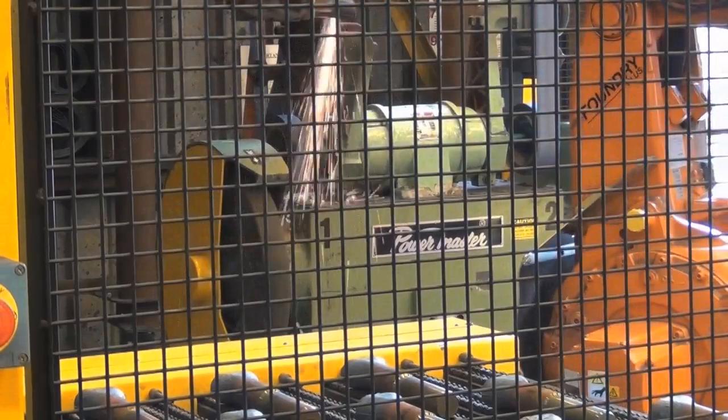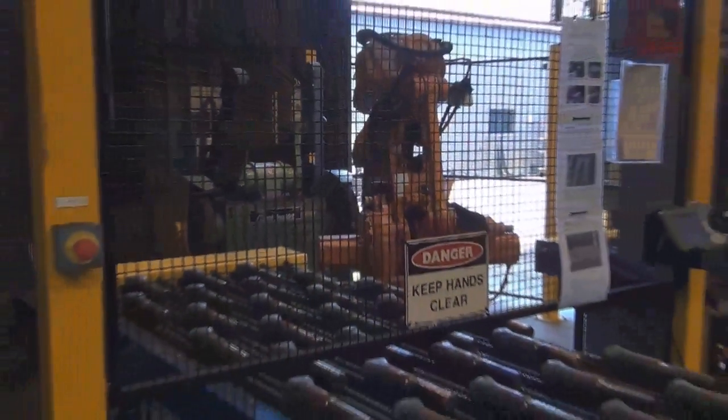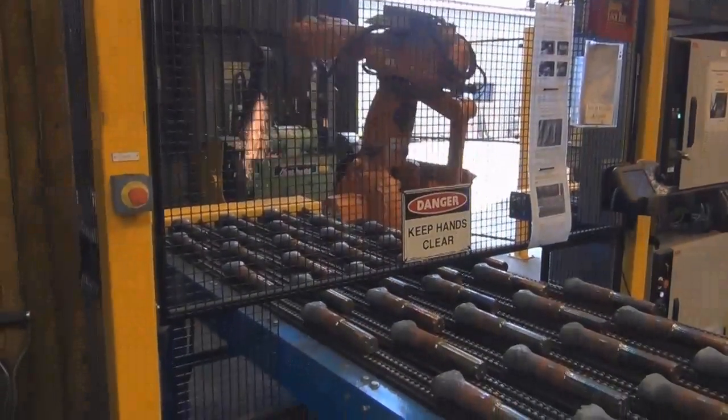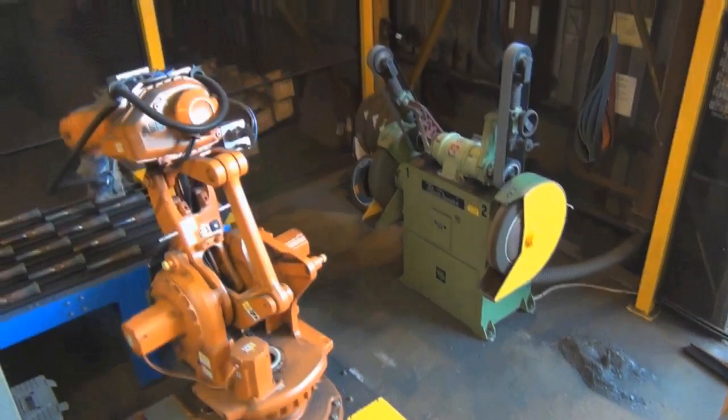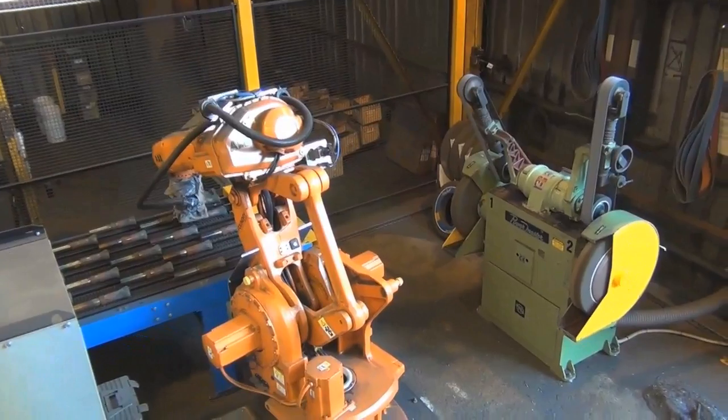This system was a turnkey system which included everything within the robot cell: safety fencing, programming, conveyors, installation and after-sale support. The ABB force control package used on this system allows us to automatically compensate for variations in flashing size on the bolt.